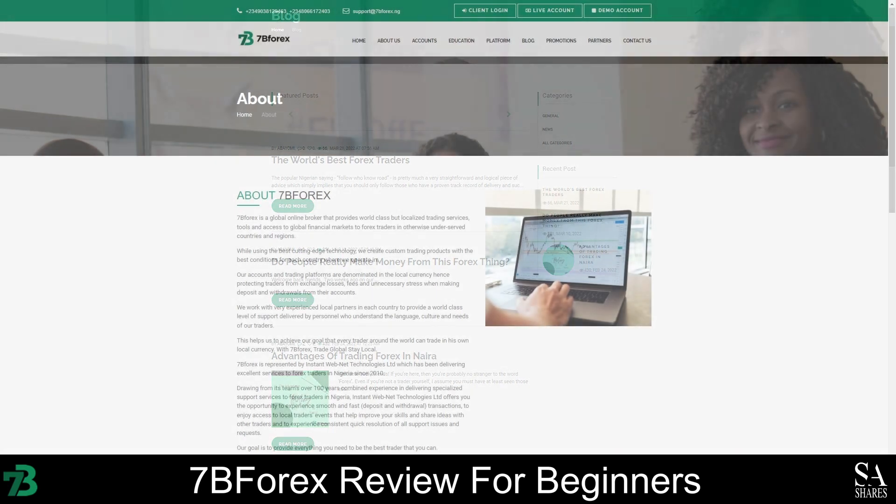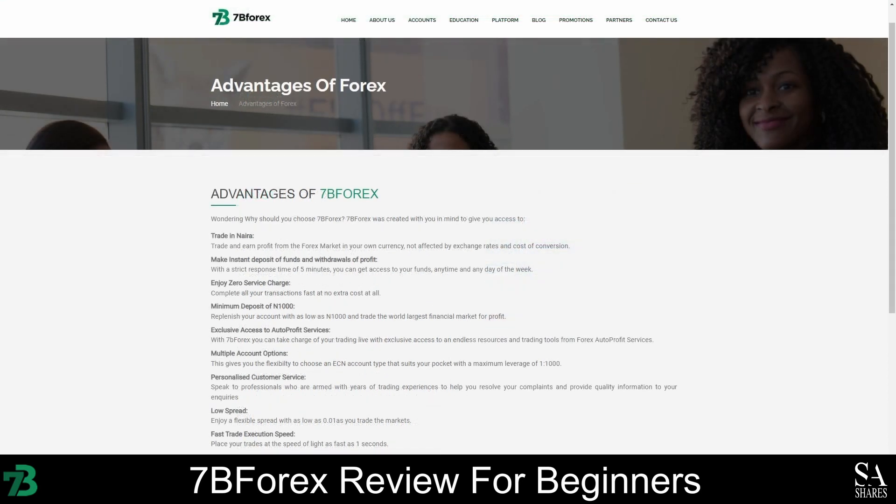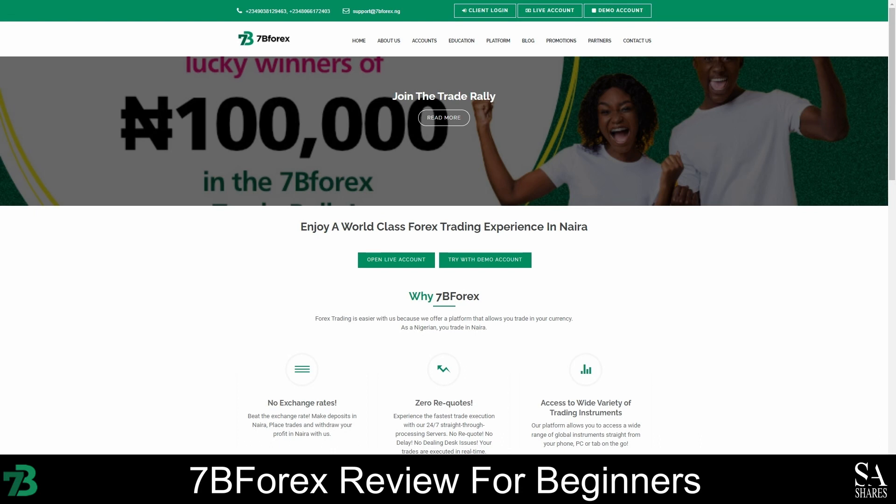Overall, MetaTrader 4 is a beginner-friendly platform, and there are plenty of tutorials and guides available online. But due to a lack of educational resources provided and the high minimum deposit requirements, we would not necessarily recommend opening an account with 7B Forex until you have had some practice with a demo account or gained trading experience in other ways. We do however believe that 7B Forex is an excellent option for intermediate to advanced Nigerian traders who are looking for a broker that can help them take their portfolios to the next level. You will benefit from low commission fees, tight spreads, and a variety of tradable instruments. If you are interested, open your 7B Forex trading account today to claim your welcome bonus.